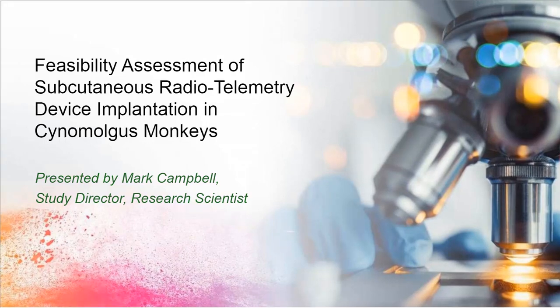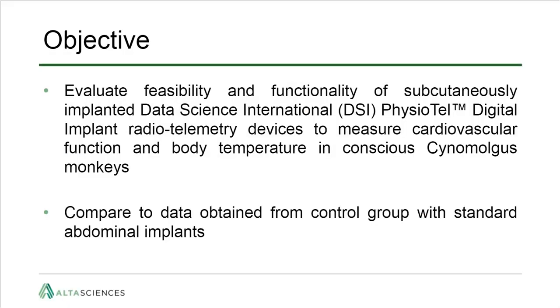Thank you, Tina. The title of my presentation is feasibility assessment of subcutaneous radio telemetry device implantation in cynomolgus monkeys. The objective of this study was to evaluate the feasibility and functionality of subcutaneously implanted DSI Physiotel radio telemetry devices to measure cardiovascular function and body temperature in conscious cynomolgus monkeys, and to compare data from those subcutaneously implanted devices to a standard control group with standard abdominal implants.